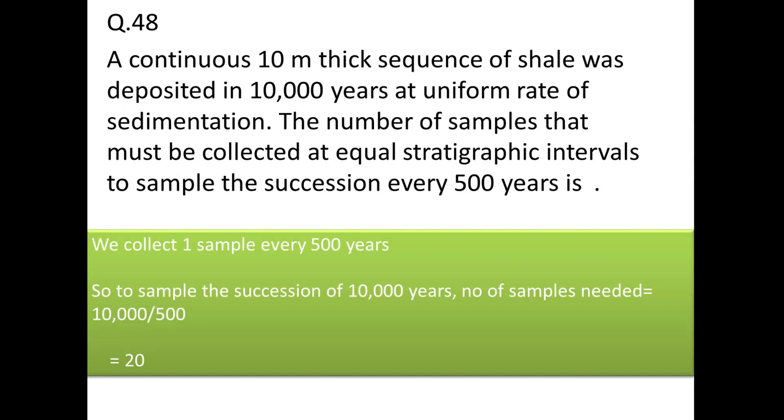Next: a 10-meter-thick sequence of shale was deposited in 10,000 years at a uniform sedimentation rate. How many samples must be collected at equal stratigraphic intervals to sample every 500 years? Answer: 10,000 ÷ 500 = 20 samples.